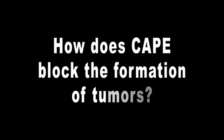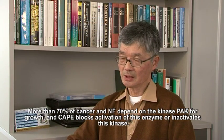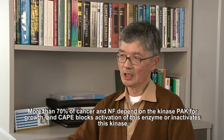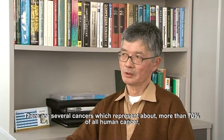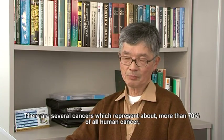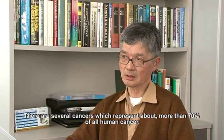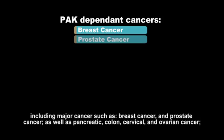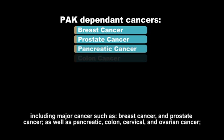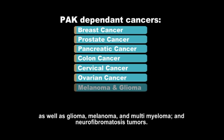How does CAPE block the formation of tumors? More than 70% of cancers and NF depend on the kinase PAC for growth, and CAPE blocks or inactivates this kinase. That's how it works. There are several cancers which represent more than 70% of all human cancers, including major cancers such as breast cancer and prostate cancer, as well as pancreatic, colon, cervical, ovarian cancer, as well as glioma, melanoma,